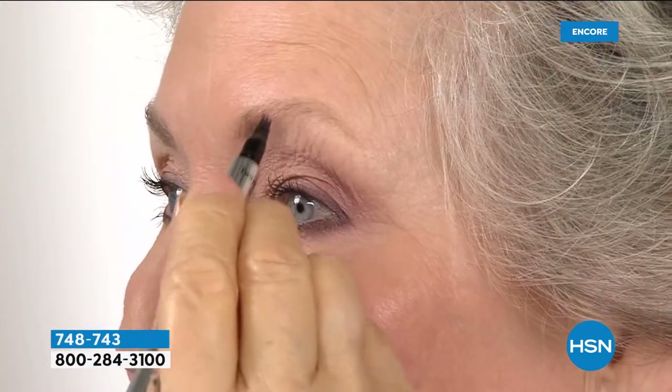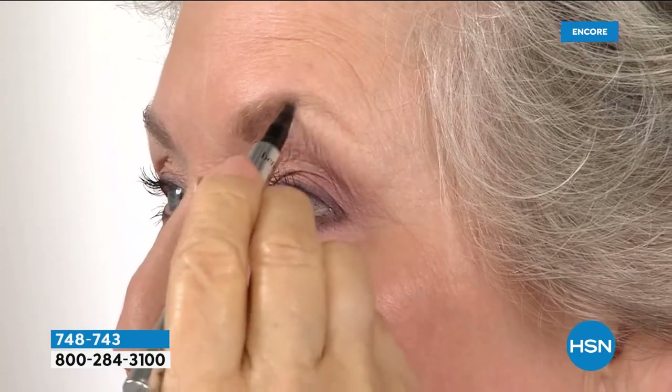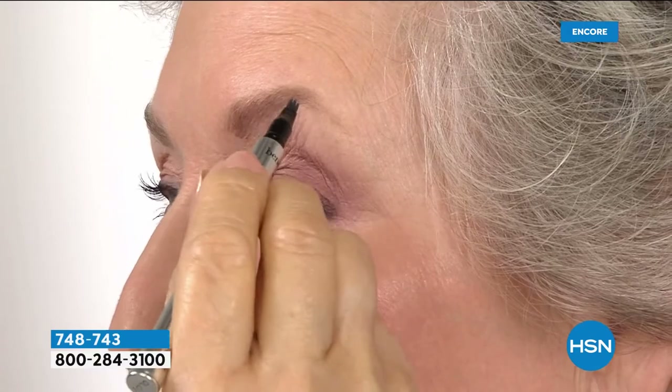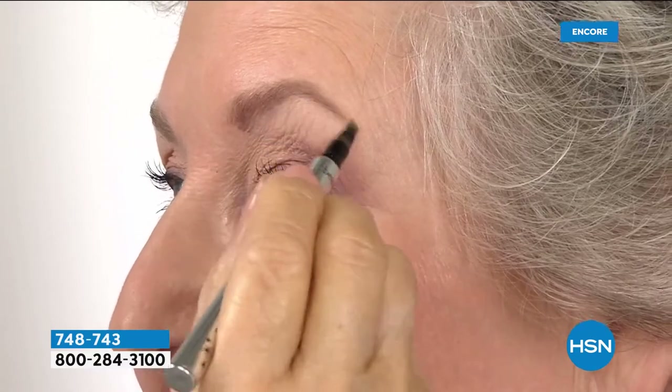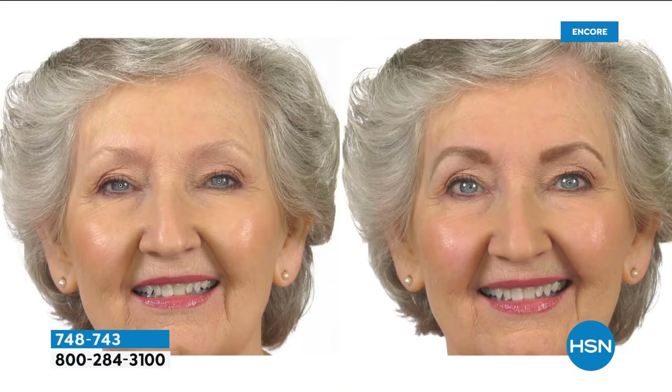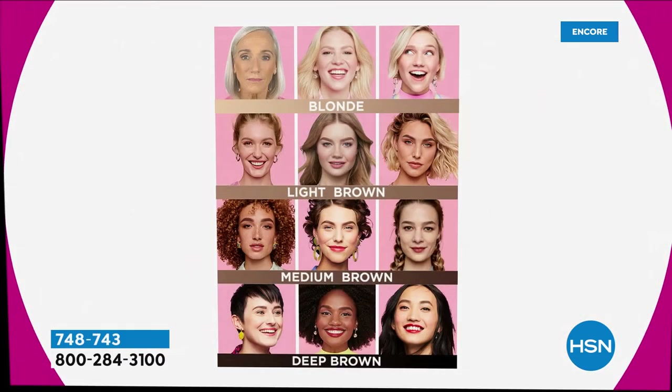It gets better — it's waterproof, it's smudge-proof. It lasts for 24 hours until you want to wash it off, and it is the easiest, most effortless application, giving you the best brows you'll ever experience. We have a couple of shades: light brown, medium brown, deep brown, and blonde.